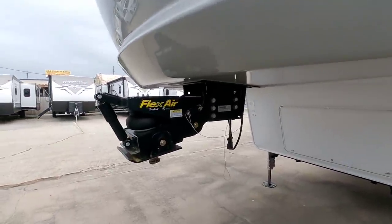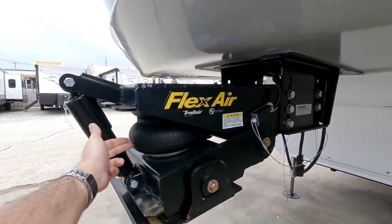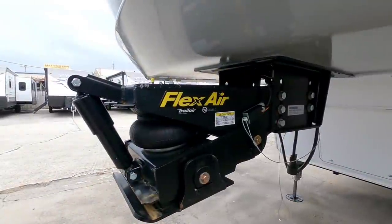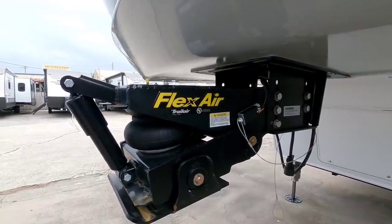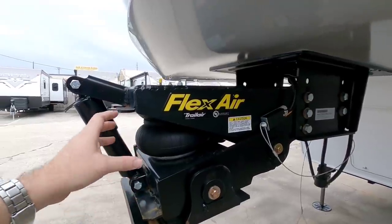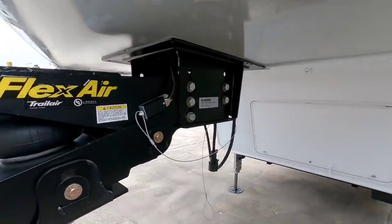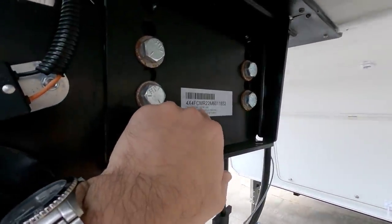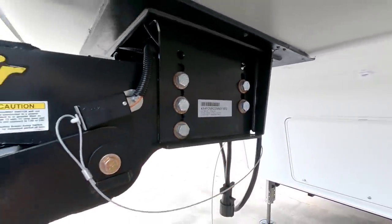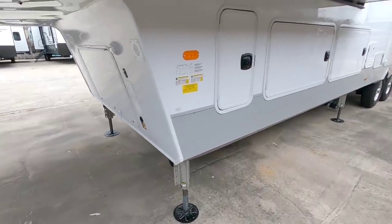Right up front they now have the Flex Air from Trail Air pin box — a big airbag right here. This actually rotates as well, combining all the best aspects of LCI pin boxes, from the Rotoflex to their typical Trail Air, providing both of those dampening mechanisms. The dry weight on this unit is 13,745 pounds, with an overall length of exactly 42 feet. It does have the Level Up six-point automatic leveling system.